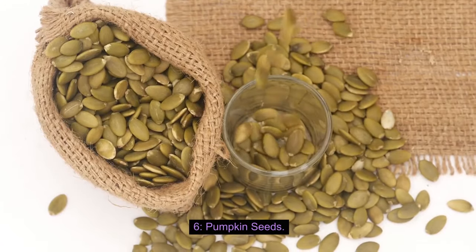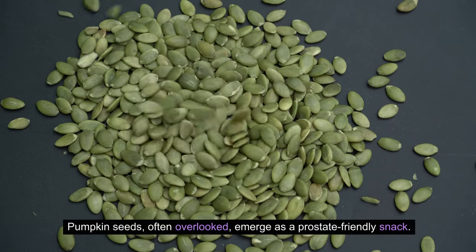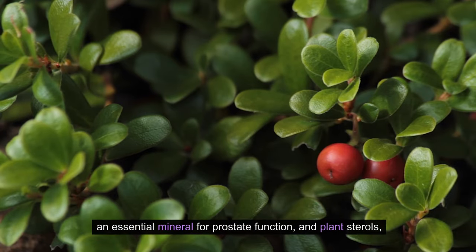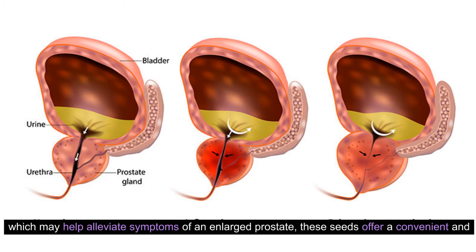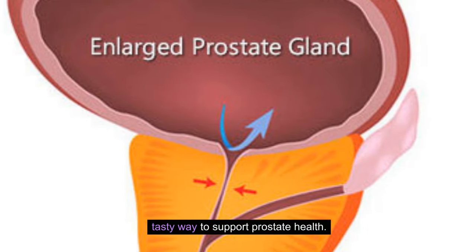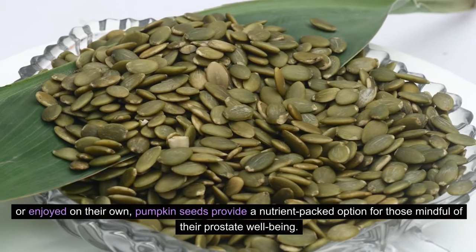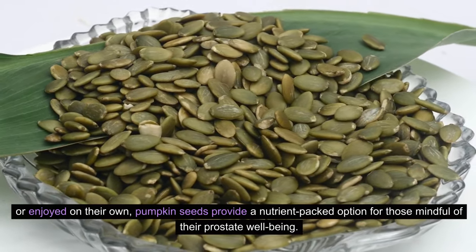6. Pumpkin Seeds. Pumpkin seeds, often overlooked, emerge as a prostate-friendly snack. Rich in zinc, an essential mineral for prostate function, and plant sterols, which may help alleviate symptoms of an enlarged prostate, these seeds offer a convenient and tasty way to support prostate health. Whether sprinkled on salads, yogurt, or enjoyed on their own, pumpkin seeds provide a nutrient-packed option for those mindful of their prostate well-being.